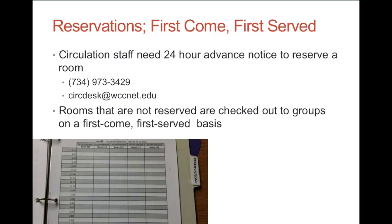Reservations — first come, first serve. If your group would like to request a specific room in advance, inform the circulation staff. We need at least 24 hours notice for reservations. You can give us a call or email us if you can't be here in person. Any rooms that are not reserved will be checked out to student or staff groups on a first come, first serve basis. If there are no study rooms available when you arrive, please be patient and keep an eye out for someone returning a room key.